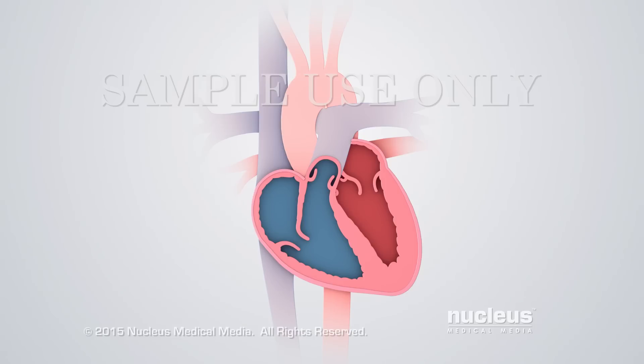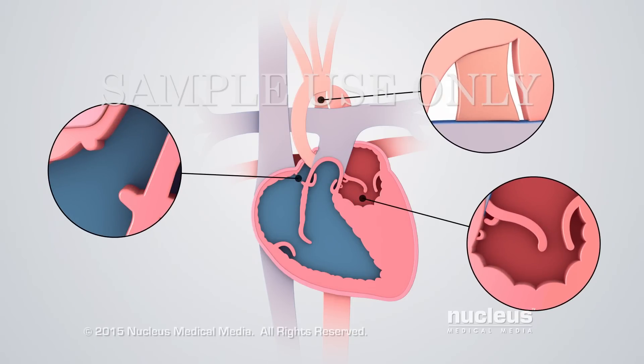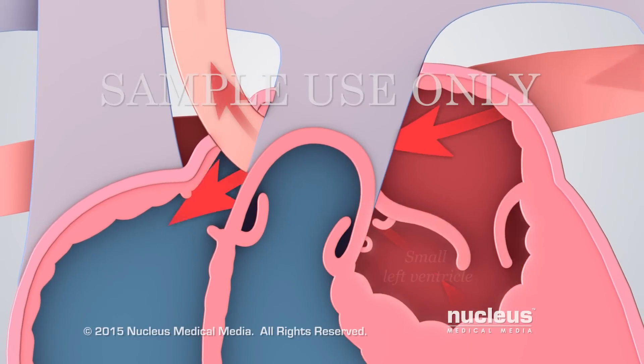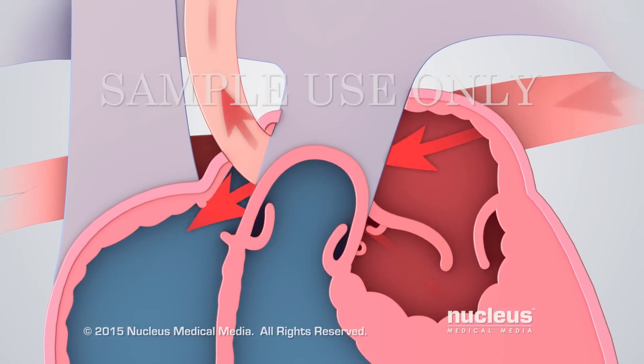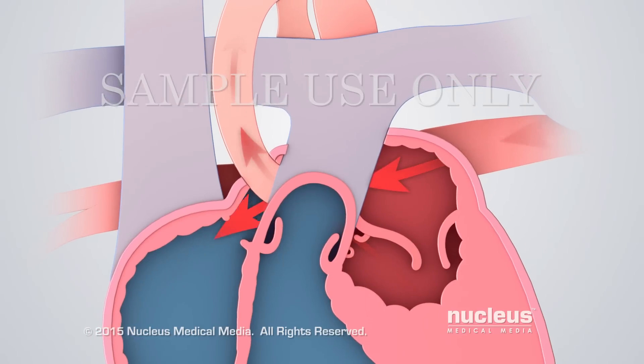In hypoplastic left heart syndrome, a newborn baby's heart has severe birth defects that prevent blood from flowing normally to the rest of the body. If the body can't get oxygen and nutrients, it can't survive. The left ventricle, which is the main pump, and the aorta, which is the main pipeline, are smaller than normal, so the baby's body does not receive enough blood.